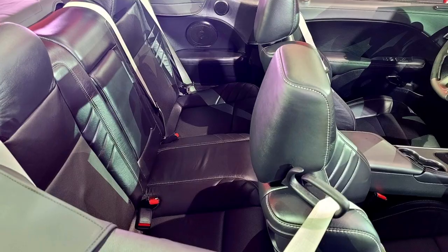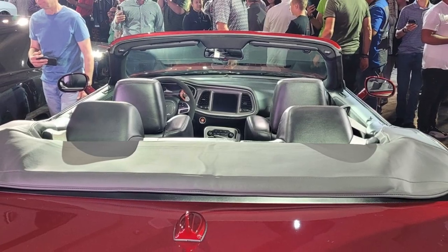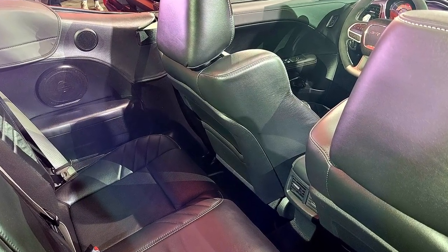As a reminder, the most powerful Challenger is the SRT Super Stock. It comes equipped with the supercharged 6.2L Hemi Hellcat V8 engine, making 807 horsepower and 707 pound-feet of torque.